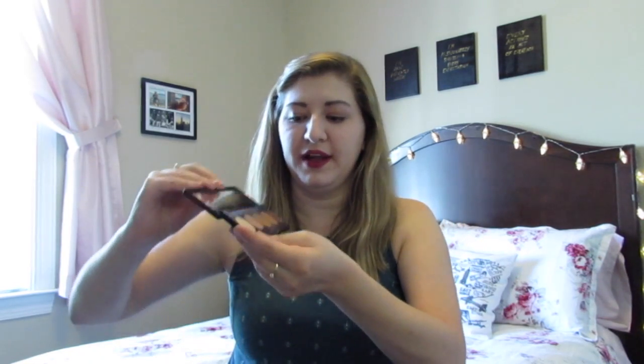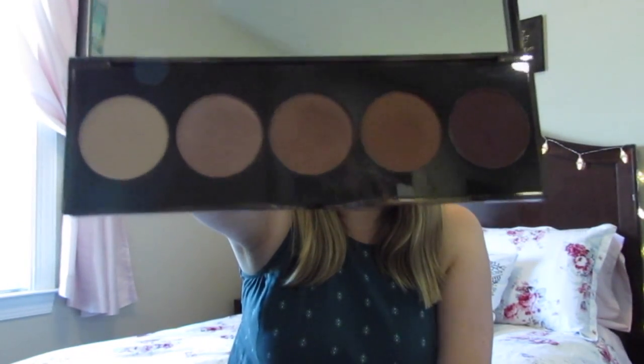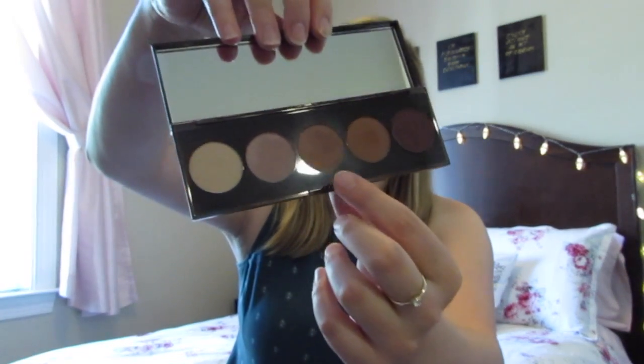I knew this summer I wanted a new eyeshadow palette and was going to buy one of the big Naked ones, but instead I got this beautiful Becca Ombre Rouge Eye Palette that I'm obsessed with. It has five shades and they are all beautiful. I mostly use the middle shade, which I have on today - it's this beautiful rosy-toned coppery color. Super good for every day. They're fairly matte, because I don't really like sparkly eyeshadows that much.